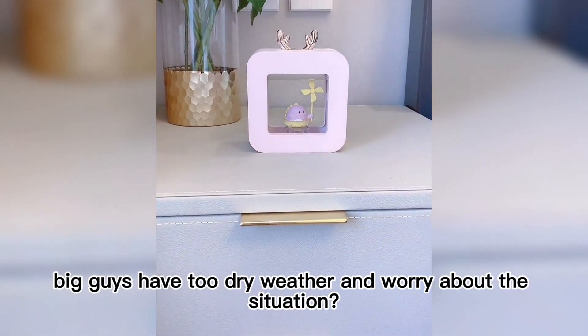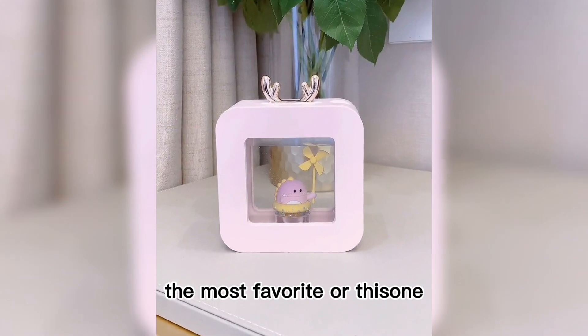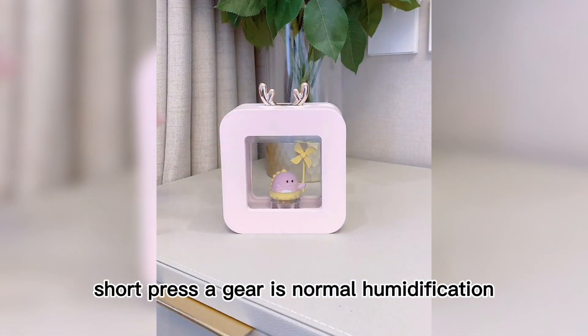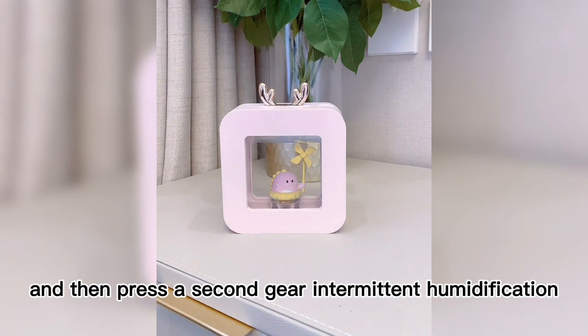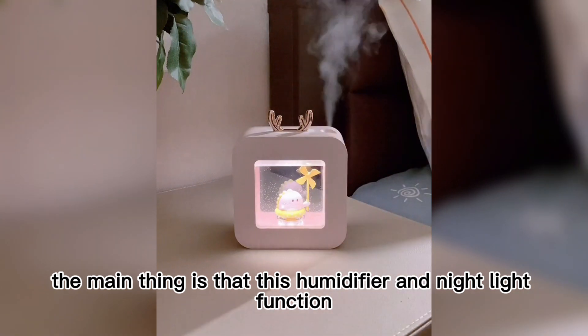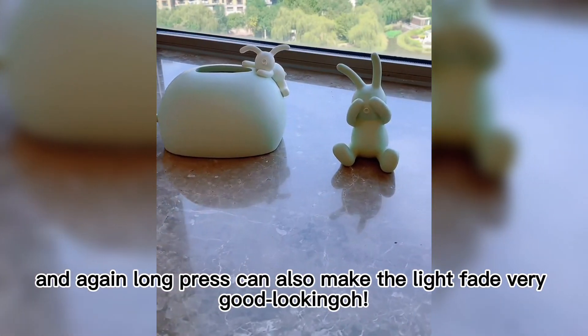For those who worry about dry weather, I've tried a lot of humidifier styles and this one is my favorite. It's a rechargeable humidifier with two humidification levels — a short press switches to low humidification, and pressing again switches to high humidification. Simple and easy to use. Best of all, it also has a night light function: long press to turn it on, and long press again to make the light gently fade. Very good-looking.